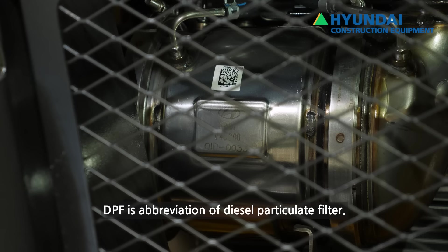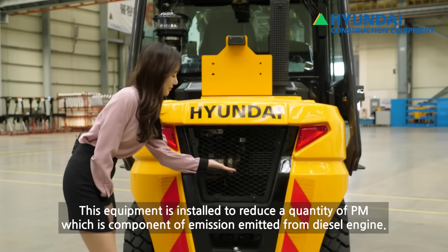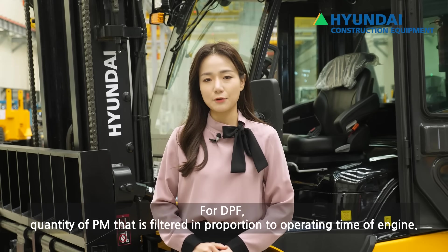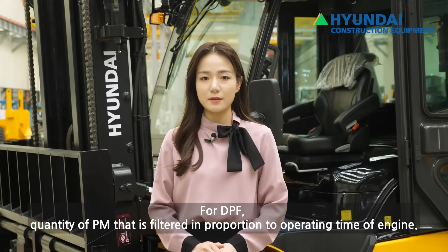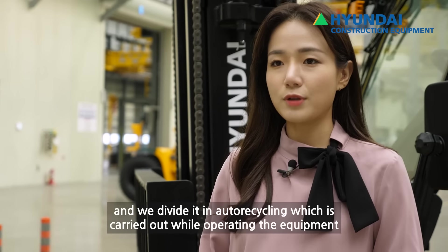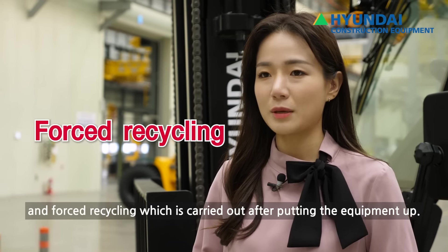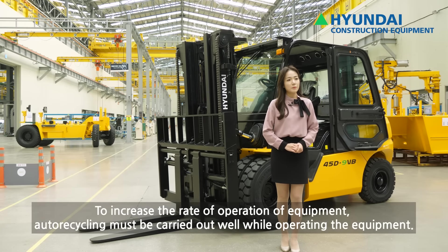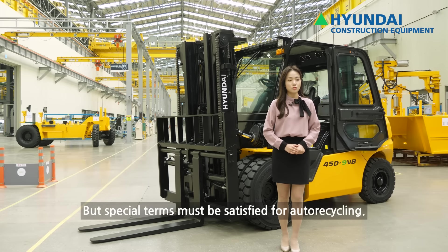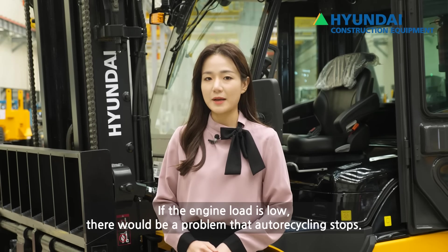DPF란 디젤 미립자 필터의 약자로, 디젤 엔진에서 배출되는 배기가스 구성 성분 중 PM의 양을 줄이기 위해 설치하는 장치입니다. DPF는 엔진 가동 시간과 비례해 걸러지는 PM의 양이 증가하는데, 이를 소각해서 제거하는 과정을 재생이라 하며, 장비 운행 중 실시되는 자동 재생과 장비를 세워놓고 실시하는 강제 재생으로 구분됩니다. 장비의 가동률을 높이려면 자동 재생이 잘 이루어져야 하는데, 엔진의 부하가 낮은 경우에는 자동 재생이 중단되는 문제가 발생합니다.